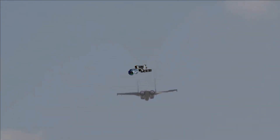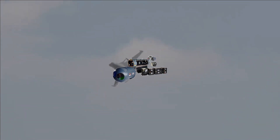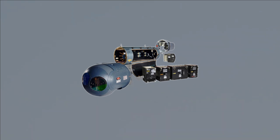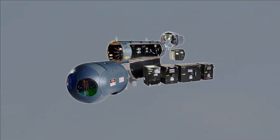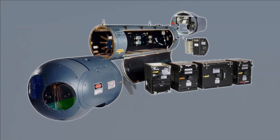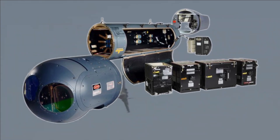The Israeli Lightning targeting pod is used to target laser-guided munitions. The original Lightning pod includes a long-range FLIR, a TV camera, a laser spot tracker to pick up targets designated by other aircraft or ground forces, and an electro-optical point and inertial tracker which enables engagement of targets even when partly obscured by clouds or countermeasures. It also integrates a laser rangefinder and flash lamp-powered laser designator for delivery of laser-guided bombs, cluster bombs, and general-purpose bombs.